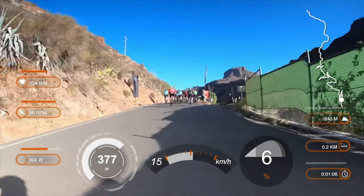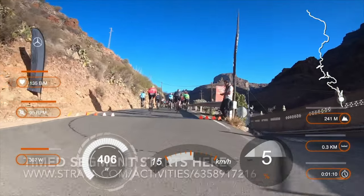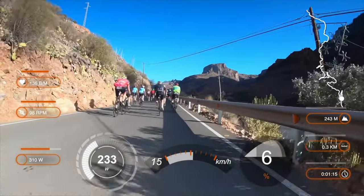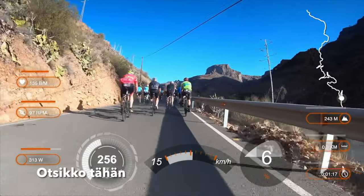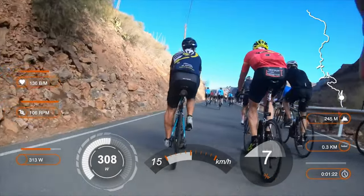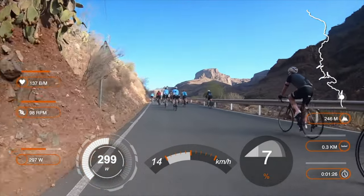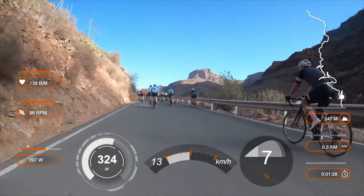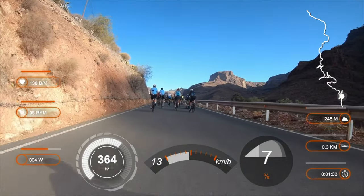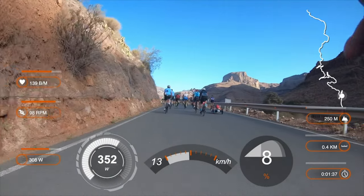This is stage five of the bike week and the nine kilometer timed segment starts here. Here you see the data layer. On the right hand side there is the segment map and my location. Below it there are altitude, distance and time. On the left hand side my heart rate, cadence and power as 30 second average. And in the middle, momentary power, speed and gradient.